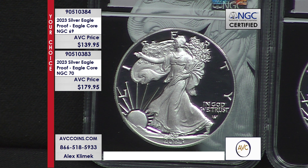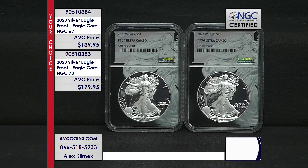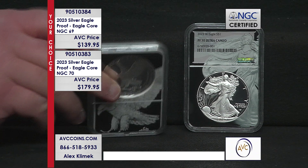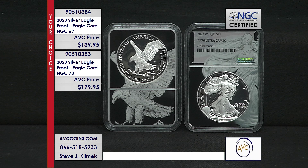At a value that good, these coins are sure to disappear fast. This new Eagle Core holder has become a fan favorite among collectors — at every coin show I go to, these are in the cases and they are simply stunning. It shows you all the intricate detail that goes into the design of a Silver Eagle.